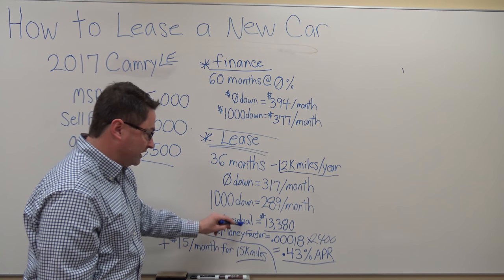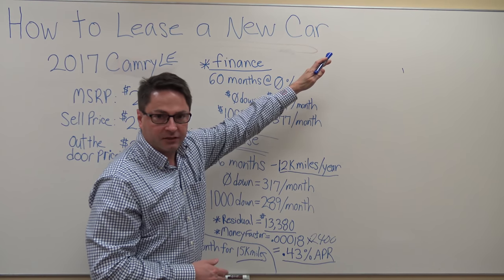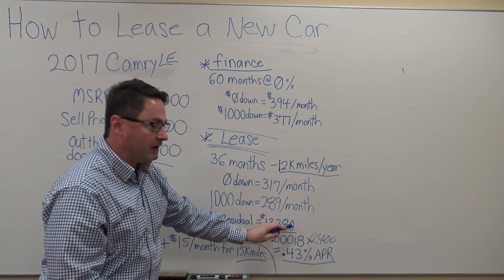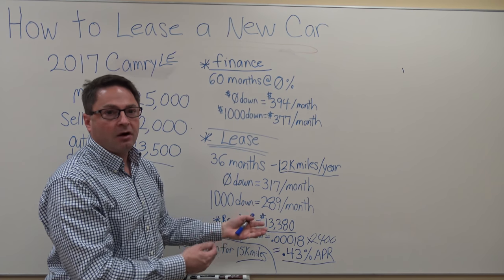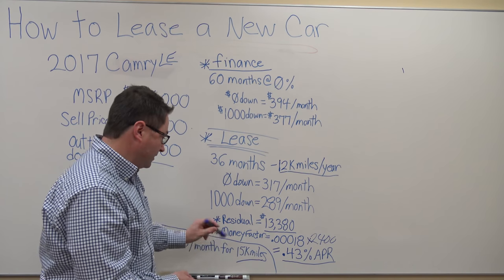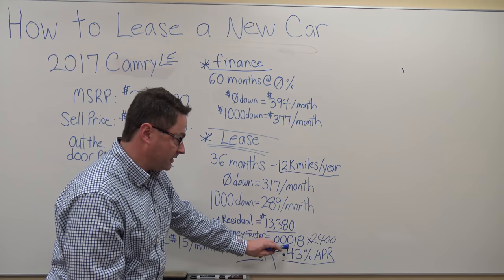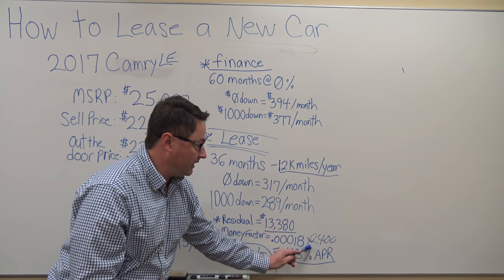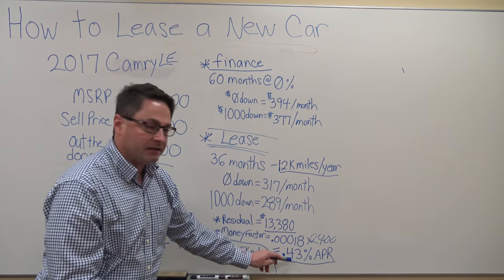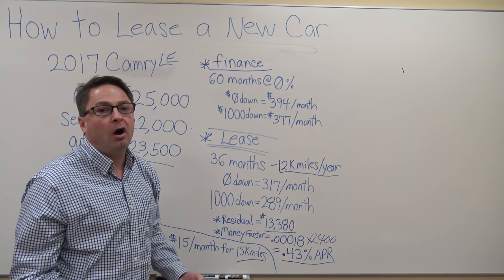The other terms I mentioned — residual value: if you want to keep the car at the end of three years, it's $13,380. You'll work off of this number and come to finance it. The money factor right now is very low: 0.00018. Multiplying it times 2400, the interest rate on this lease is less than half a percent. So if you see a lease like this, jump all over it.